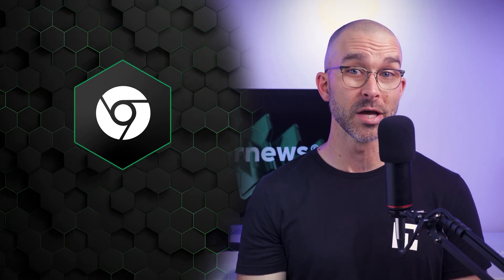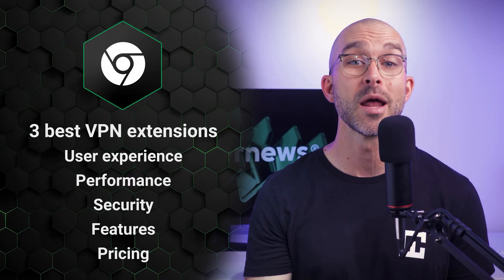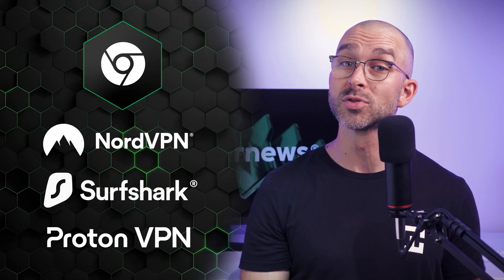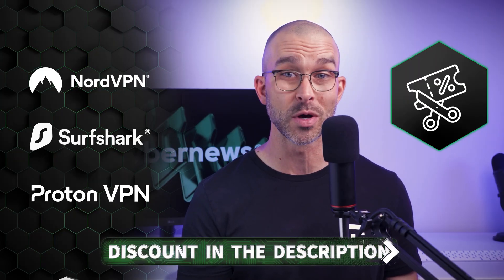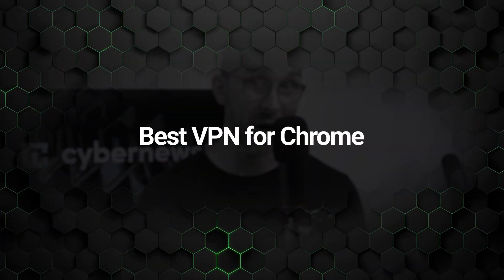We picked the three best VPN extension options for Chrome by accounting for the most important criteria, which include user experience, performance, security features, and pricing. We landed on NordVPN, Surfshark, and ProtonVPN as our top choices. You can grab any of these three at the lowest price available with my discounts in the description. Let's pit these three against each other head-to-head in my best VPN for Chrome comparison.